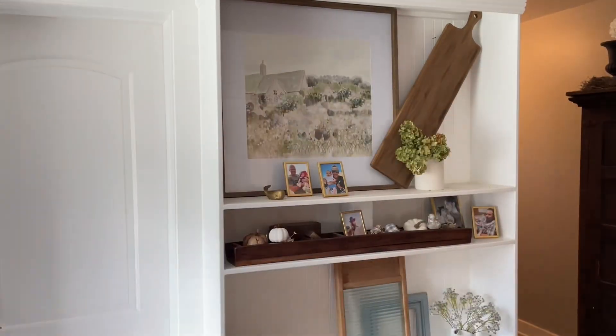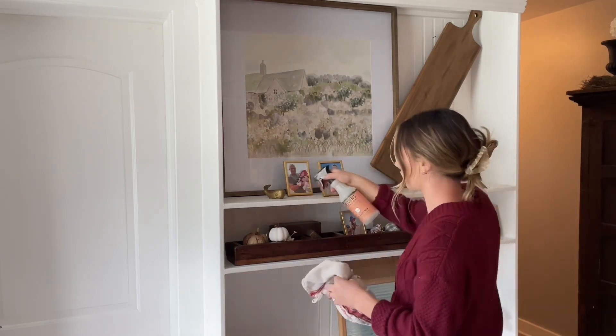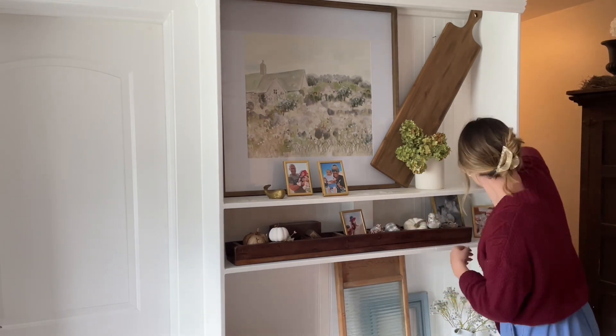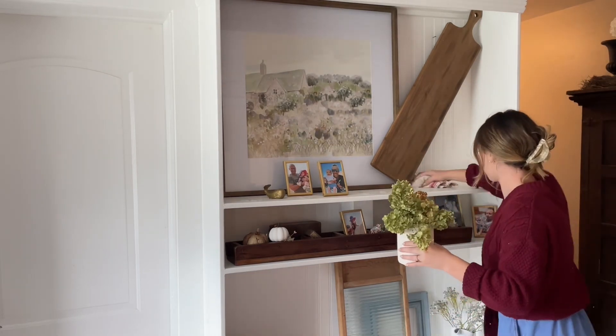Hi friends, welcome back to my channel, and welcome if you are new — thank you so much for being here and clicking on today's video. Today we are continuing on with our fall cleaning and decorating. Today I'm in my living room family room area and I'm super excited to share it with you guys.